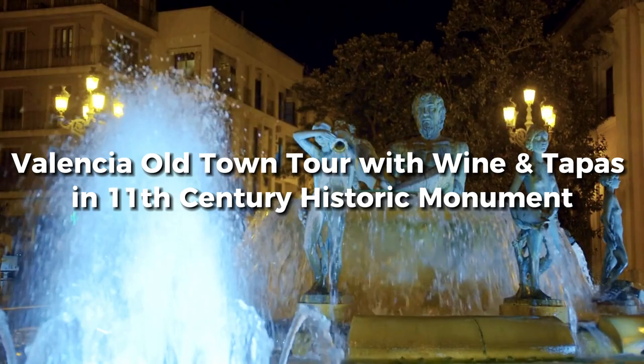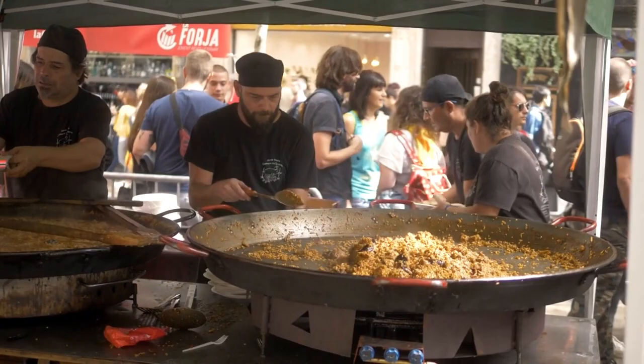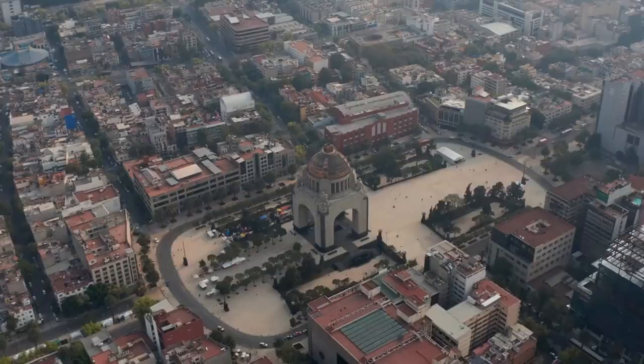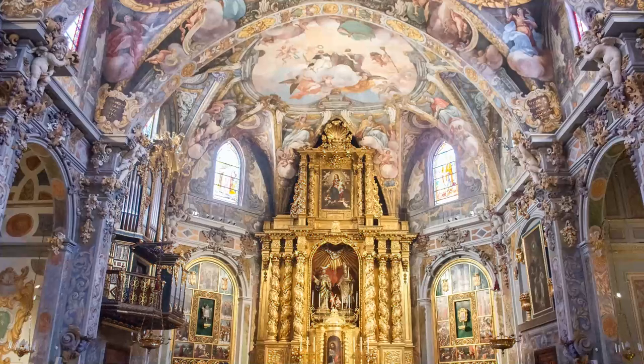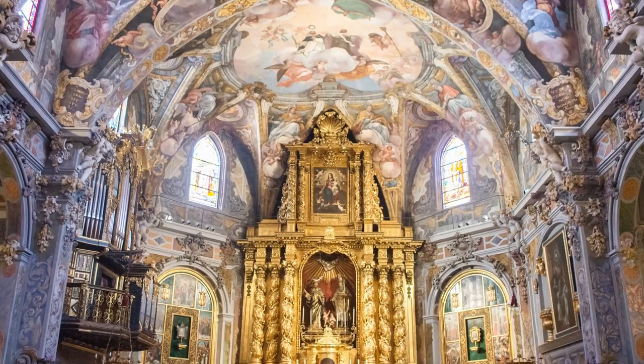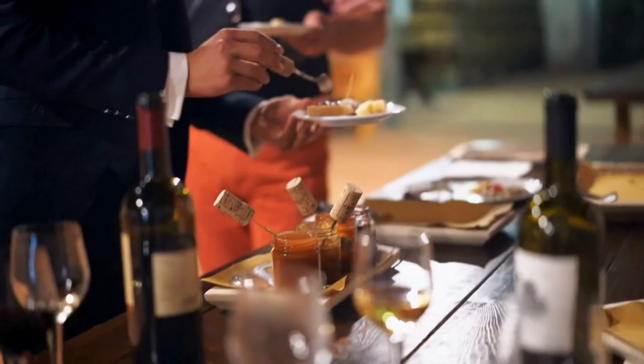Number 11: Valencia Old Town Tour with Wine and Tapas in an 11th Century Historic Monument. Experience the epitome of Spanish culture and gastronomy on this extraordinary Valencia Old Town Tour. Immerse yourself in the rich history of the city as you explore iconic landmarks like Plaza de la Reina, the Silk Exchange, and Plaza de la Virgen. Prepare to be awestruck by the dazzling beauty of the San Nicolas Church, often referred to as the Sistine Chapel of Valencia.